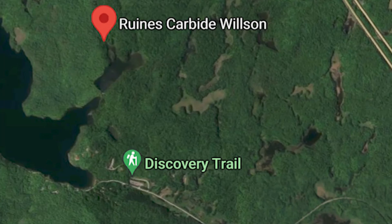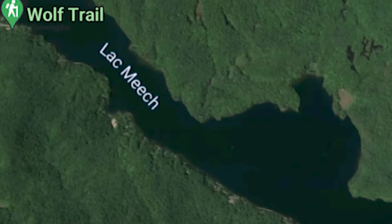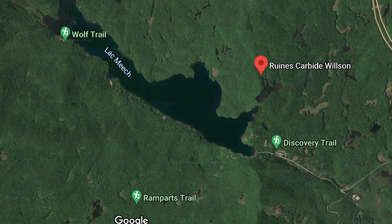What's up guys? Eric here. Today I'm gonna go visit the Carbide Willson Ruins, located near Meech Lake in Gatineau Park in Quebec.